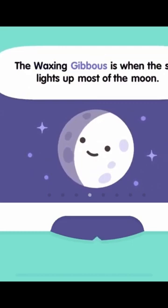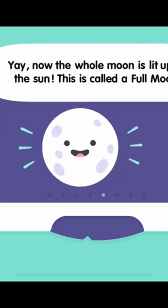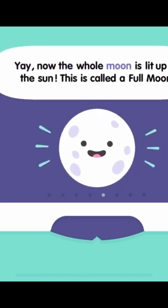The waxing gibbous is when the sun lights up most of the moon. Now the whole moon is lit up by the sun. This is called a full moon.